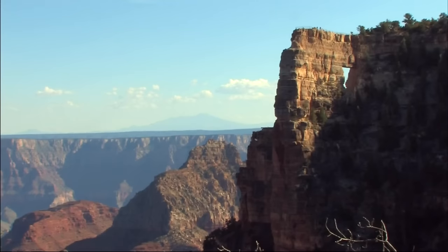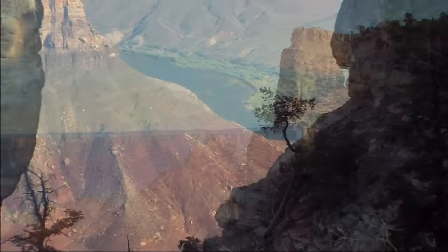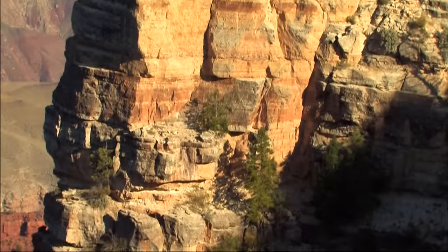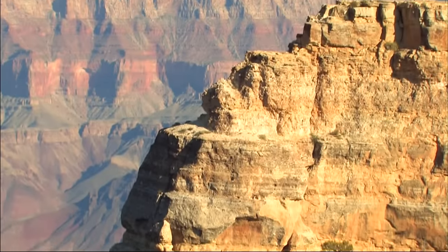Probably the most eye-catching feature at Cape Royal is Angel's Window, a natural arch. Erosion has carved an opening in a limestone fin that projects out from the rim. A trail leads along the crest of the fin to a vantage point that gives you a real top-of-the-world feeling.